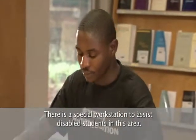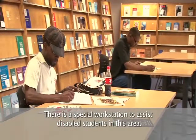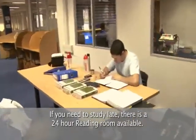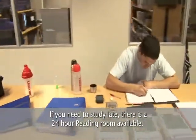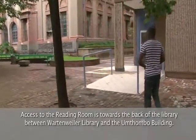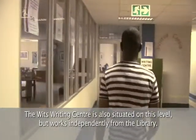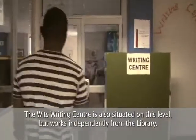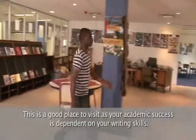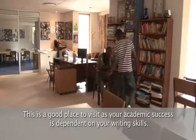There is also a special workstation to assist disabled students in this area. If you need to study late, there is a 24-hour reading room available. Access to the reading room is towards the back of the library between Wartenweiler Library and the Incredible building. The Witts Writing Center is also situated on this level, but works independently from the library. This is a good place to visit as your academic success is dependent on your writing skills.